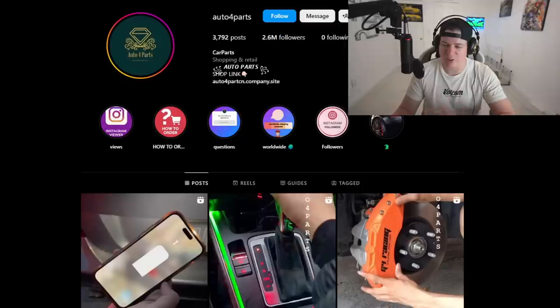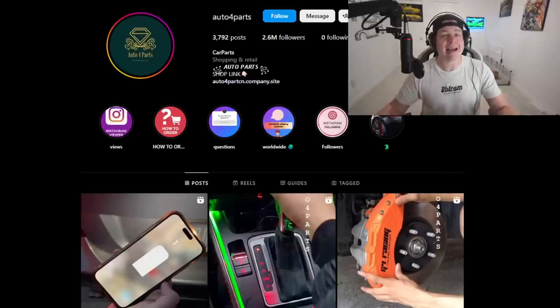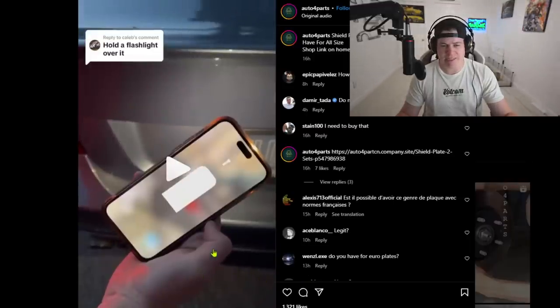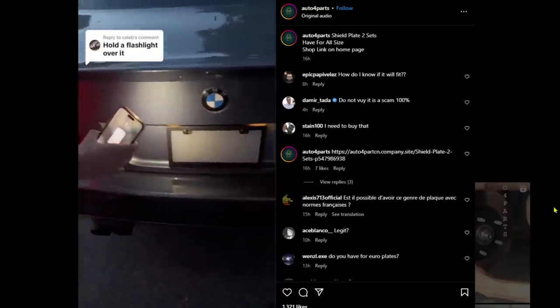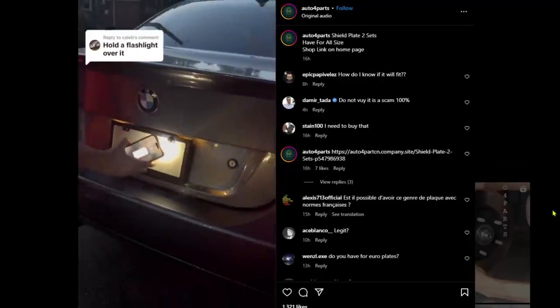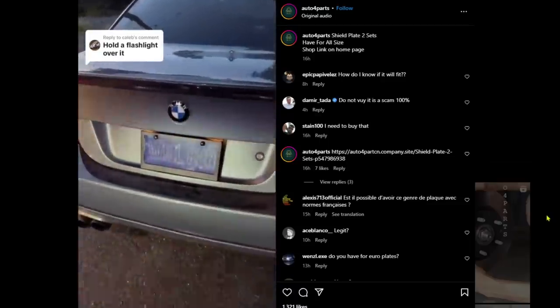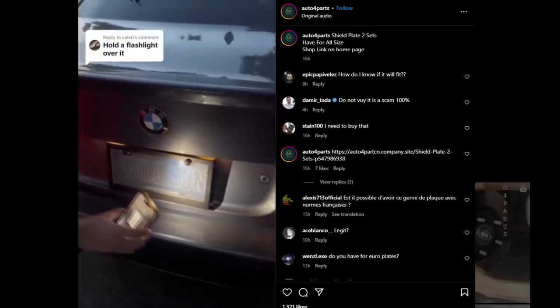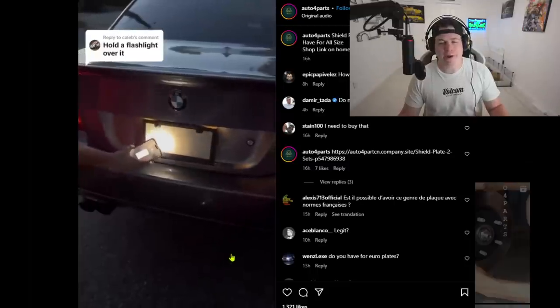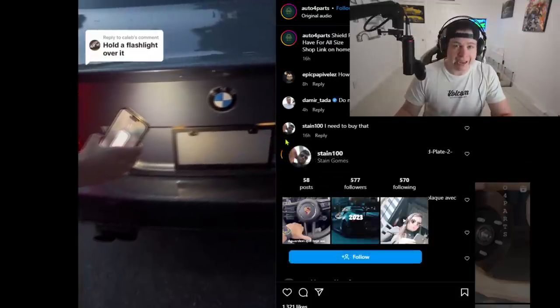We're looking at Auto Four Parts today. I guess it kind of works as a little shout out, although I don't think you guys want any of this garbage. Consider it free advertising. We're just going to go through their recent posts and see if they're worth anything. First one - I see an iPhone, someone saying 'hold the flashlight over it.' They have copyrighted music playing so I'll put my own music over it. One thing I gotta point out right off the bat is the 'Will Run' license plate on the 528i - you're going nowhere.